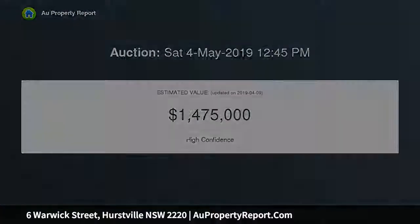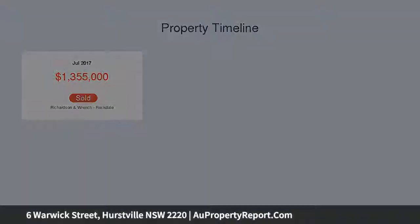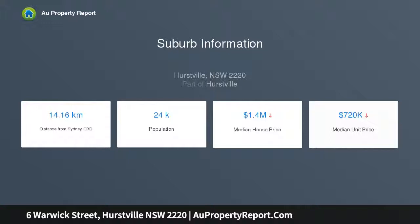Open living and dining area enjoys seamless outdoor transition. Covered entertaining area features gas rooftop and wet bar. Sun-drenched backyard with inground tiled swimming pool. Gourmet island kitchen features premium Smeg gas appliances.